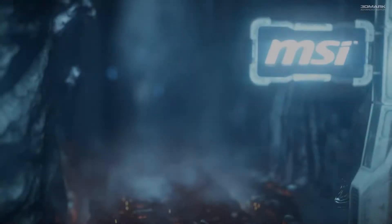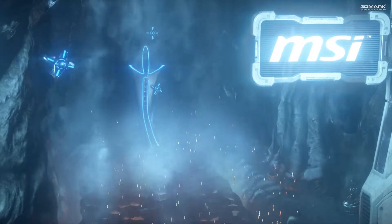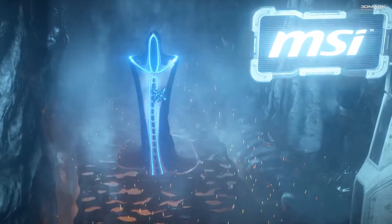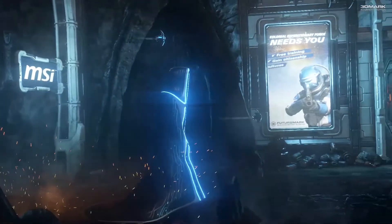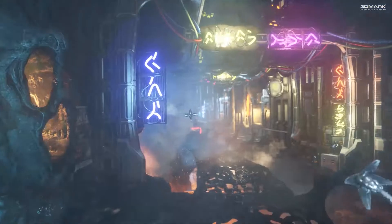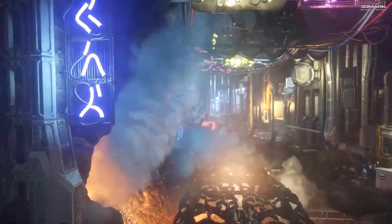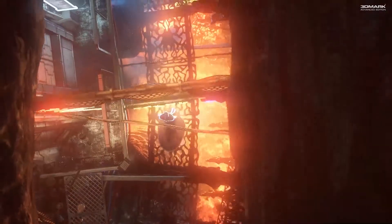The tests I'll be running here include 3DMark's Firestrike, Unigine Heaven, and MSI's Combustor. I'll also run a stress test just to check the graphics card's thermals under load, and I'll run the tests at 1080p. One more thing — I'll be testing this all on my Mini-ITX rig, which has a 4690K chip from Intel and 16GB of RAM.